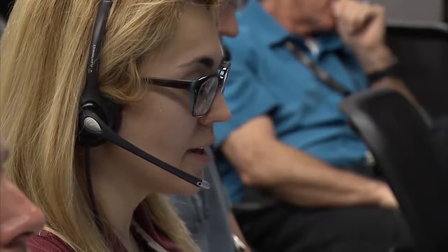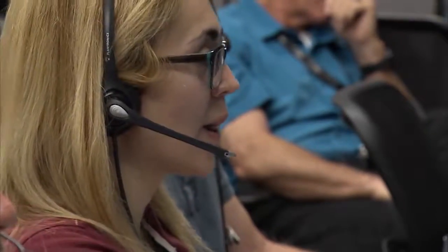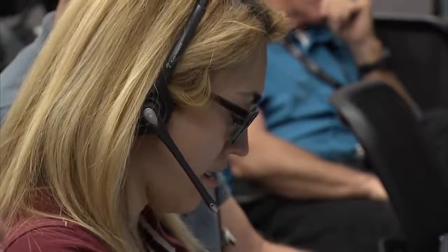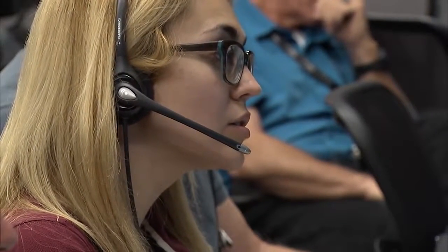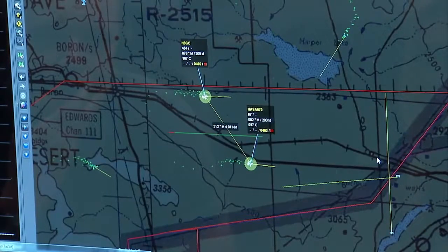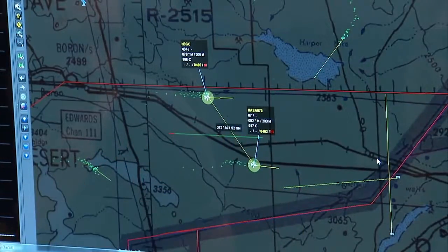My name is Stephanie Velikov, and I am a flight operations engineer at NASA. My background is in aerospace engineering. I got my bachelor's at Cal Poly Pomona, and I always really wanted to work at NASA.